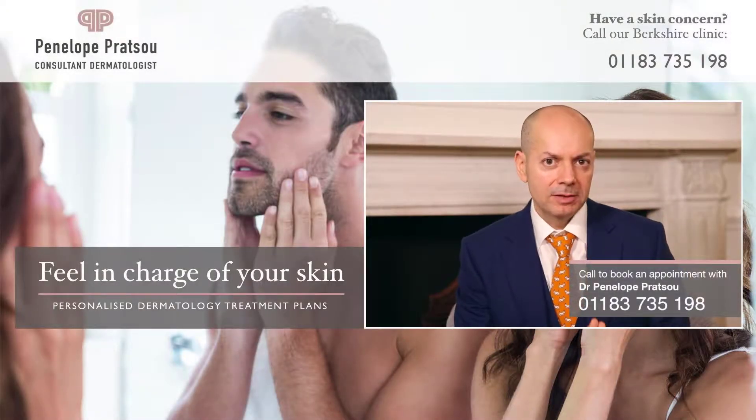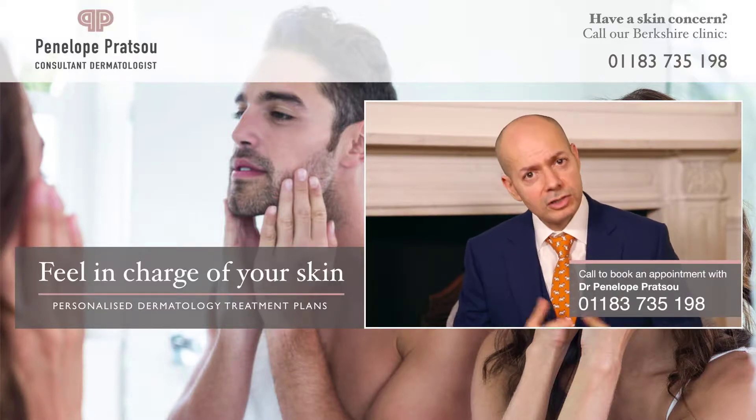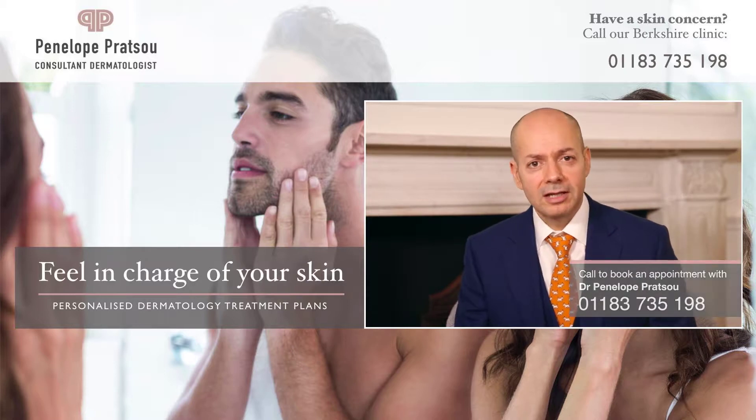If you notice that you have any of the symptoms or conditions that we've just discussed, we invite you to book a consultation with Miss Penelope Pratshu, where she'll be able to assess your condition and give you a treatment plan.